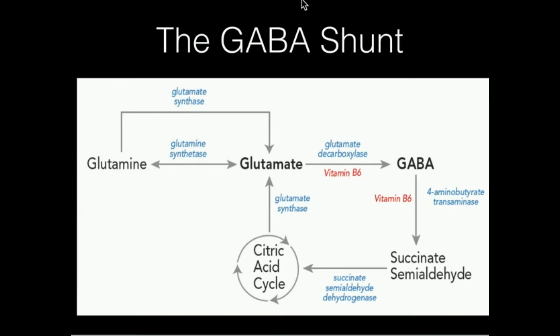Now, what happens when we have GABA — how do we get rid of it? Like any molecule we biosynthesize, we have a way to degrade it. GABA is going to be put into the TCA cycle through two reactions. First, GABA is transaminated by an enzyme called 4-aminobutyrate transaminase — also called gamma transaminase — to generate something called succinate semialdehyde.